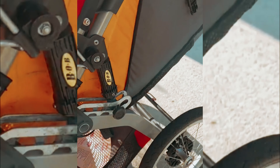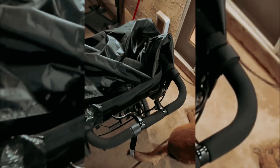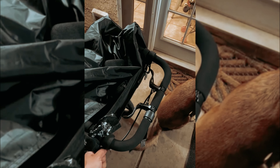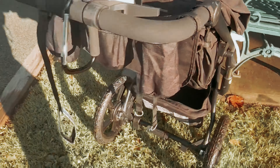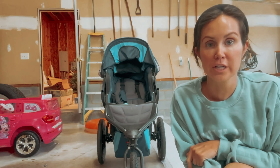Its robust construction and protective measures, although commendable, contribute to its weight and bulkiness. You might find handling it before and after a run to be slightly frustrating, particularly when it comes to storing or transporting it in a car. Nevertheless, if the primary focus is on providing your child with the ultimate comfort during your runs, the Bob Gear All-Terrain Pro is an excellent choice. Invest in this top-tier stroller and embark on countless joyous adventures with your little one.